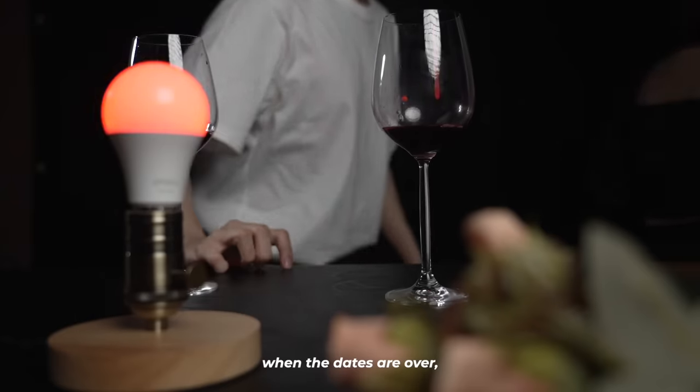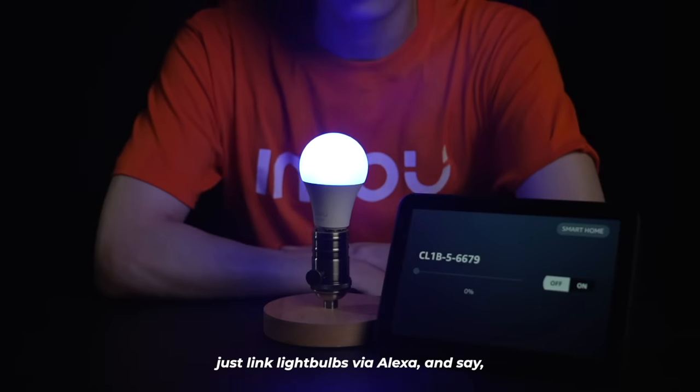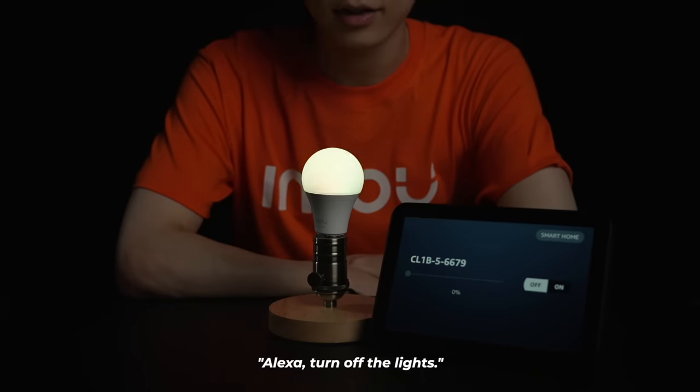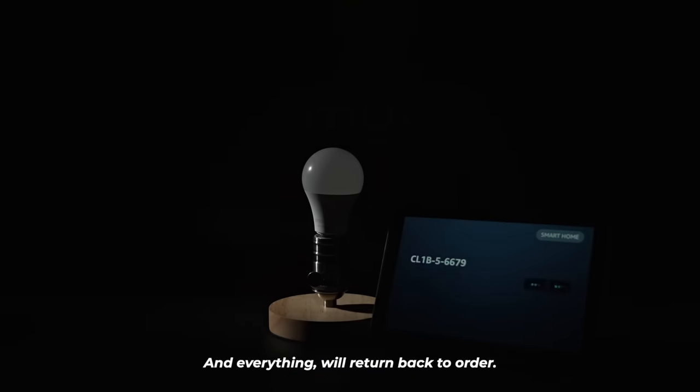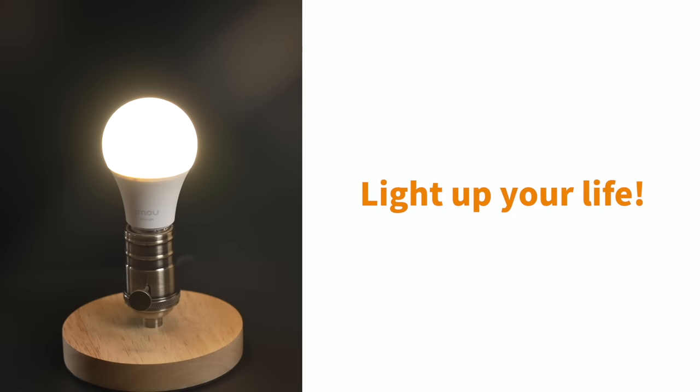When the book is closed, when the days are over, when the friends are all gone, just link the light bulbs via Alexa and say, 'Alexa, turn off the lights,' and everything will return back to order. Let's light up your life with AIMO.